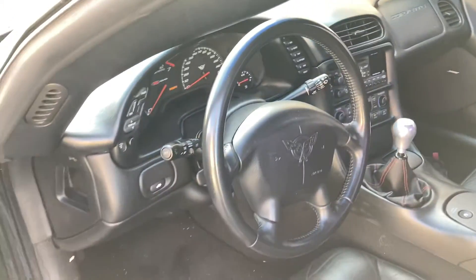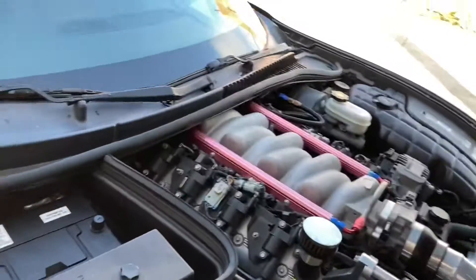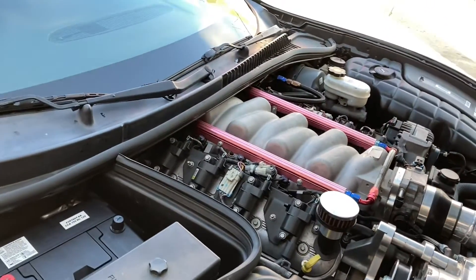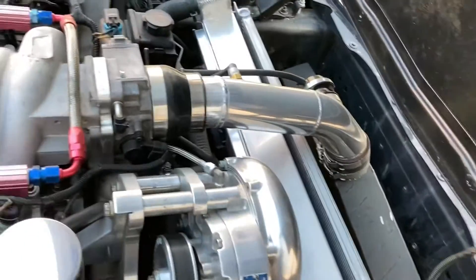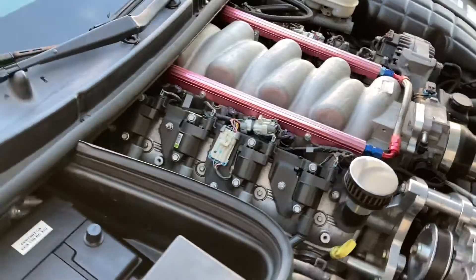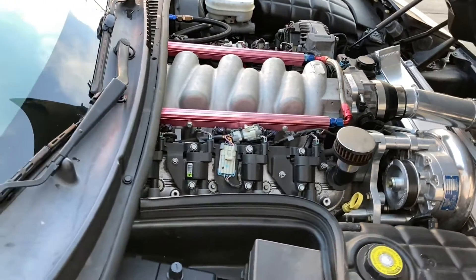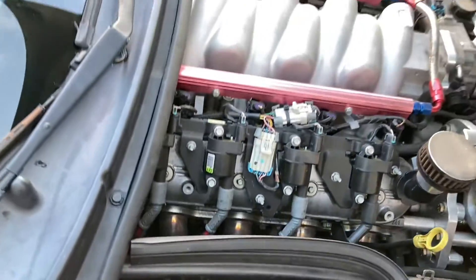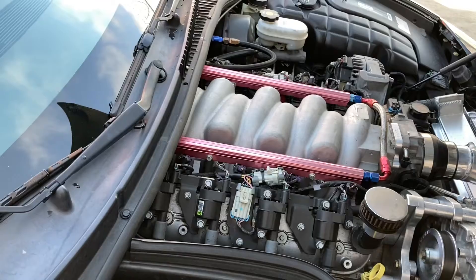I'm going to pop the hood and show you all the goodies underneath. Another super cool thing about these is the hood opens up from the front like a clamshell. So the intake manifold has been upgraded to another version of the LS1. You've got the Vortex Pro charger, a blow-off valve, custom intercooler piping, aluminum radiator with small fans, aftermarket top-mount fuel rails with thousand CC injectors — basically already ready for E85.